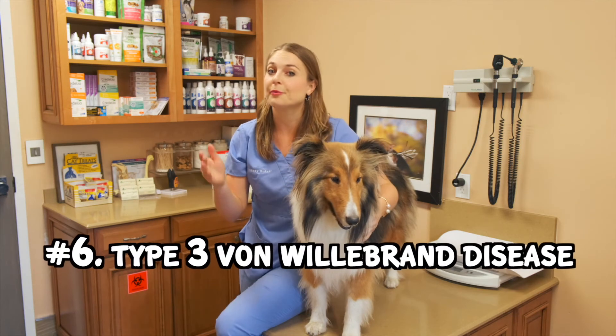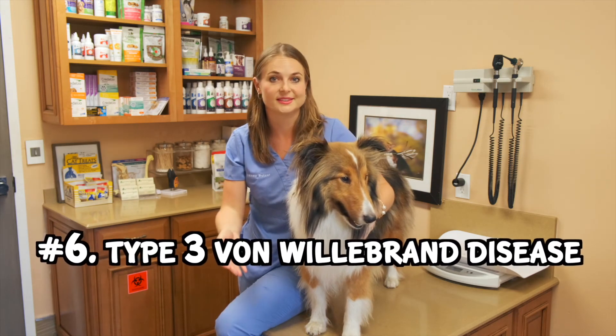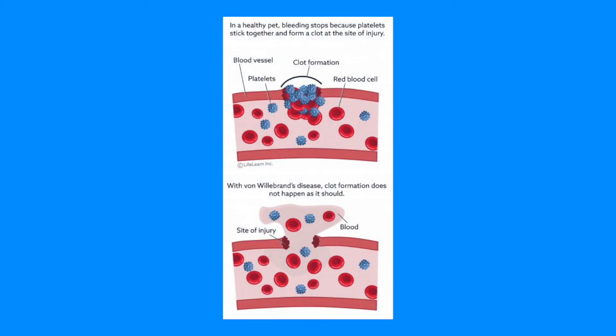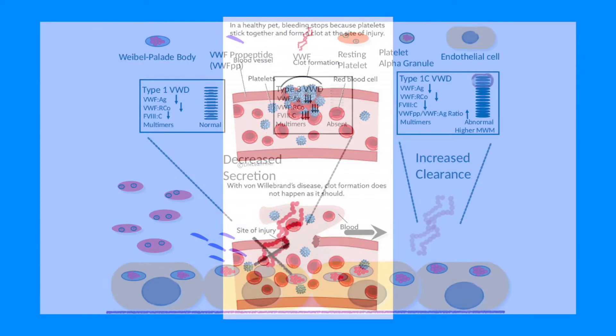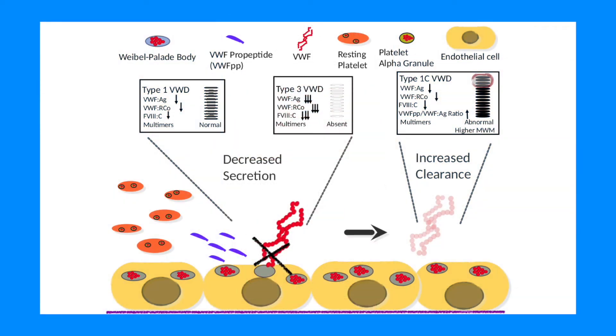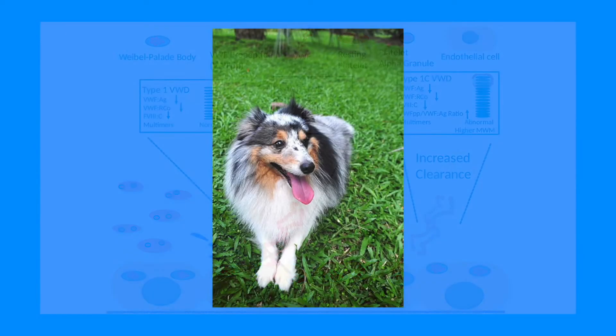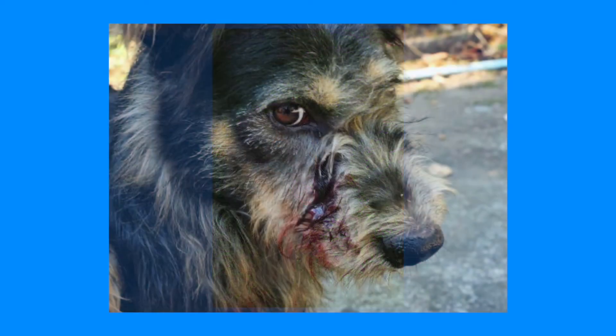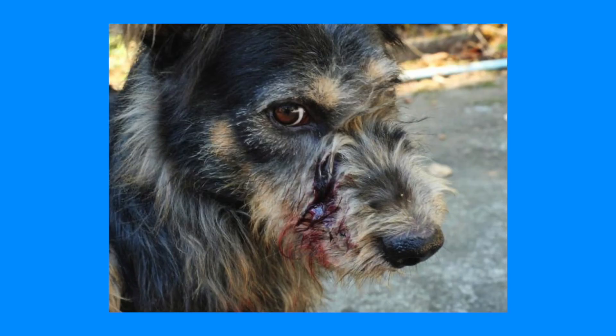Number six, type 3 von Willebrand's disease, which is an inherited genetic bleeding disorder found in Shelties. This disease is characterized by near to total absence of von Willebrand's factor in the clotting cascade. Shelties are usually diagnosed around three to seven years old. They can survive this disease by living a more calm and sedentary life, but some dogs may experience life-threatening bleeding from an otherwise small injury.